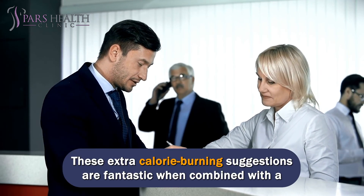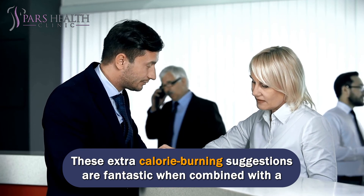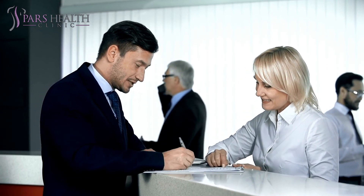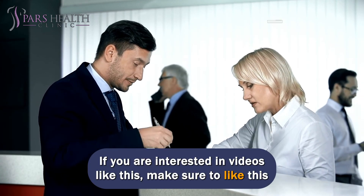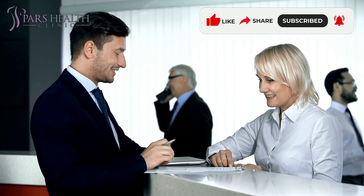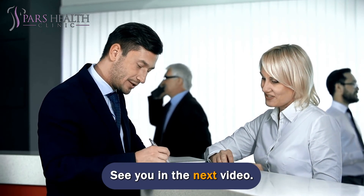These extra calorie-burning suggestions are fantastic when combined with a consistent, challenging exercise schedule. If you are interested in videos like this, make sure to like this video and subscribe to our channel. We hope you have a wonderful day. See you in the next video.